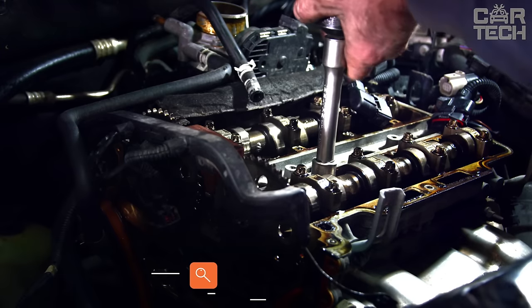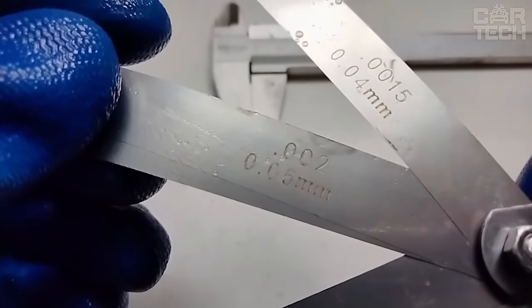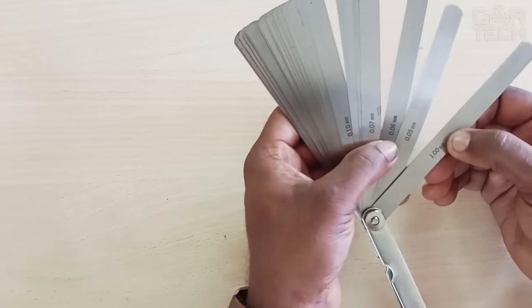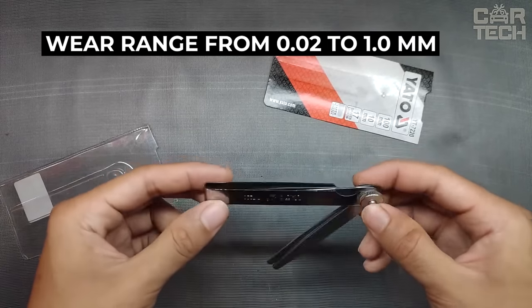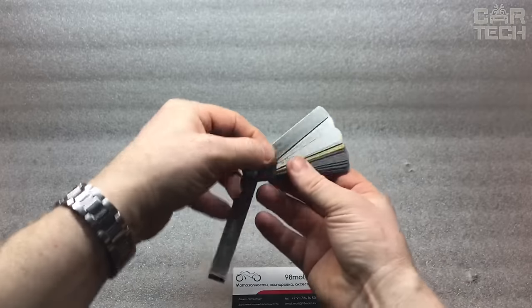Often when repairing a car, it is necessary to set the exact gap between different elements. For this purpose, feeler gauges are used. The offered set of stainless steel feeler gauges has 17 blades fixed in a steel cage. The probes are designed to measure gaps accurately between parts. Each blade is labeled with a specific size. They are made of polished hardened steel in accordance with international standards, allowing measurements from 0.02 to 1 millimeter.